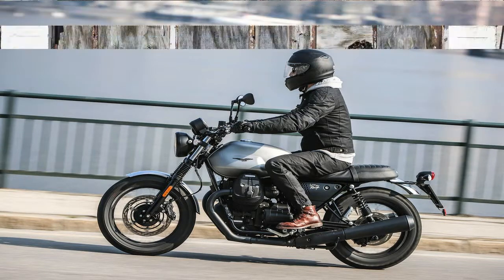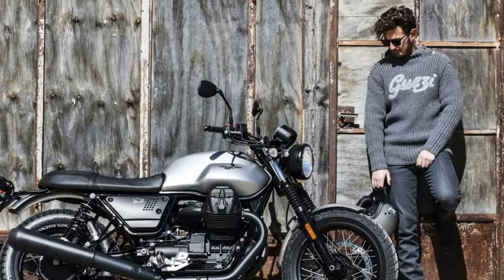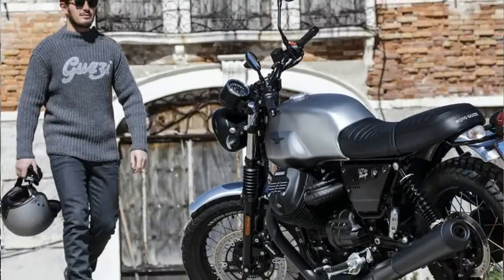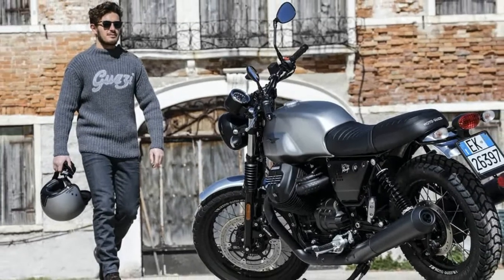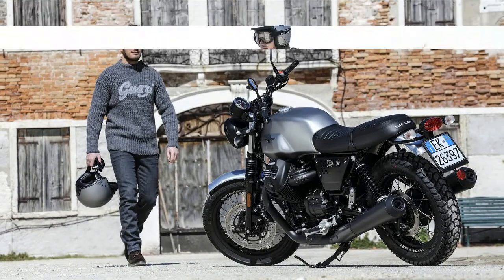The seat is set at a sensible 30.3 inches, and that makes the bike feel friendly to newcomers and shorter-legged riders alike. The location of the footpegs and the mid-height touring-style handlebar are well coordinated with the seat in forward reach, resulting in a riding posture that proves very comfortable.